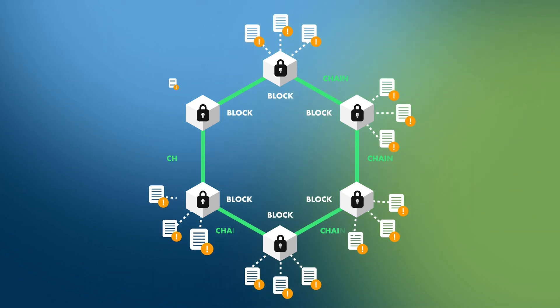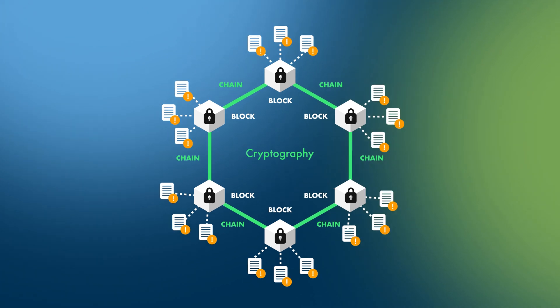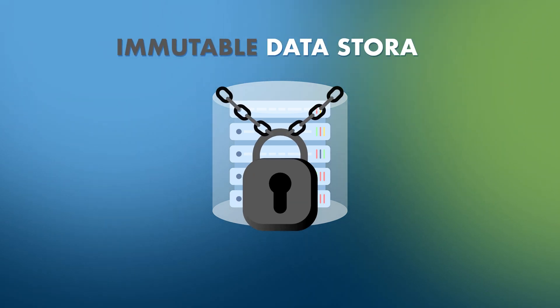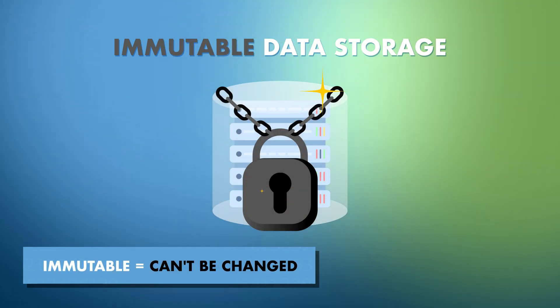These blocks are individually secured and linked using cryptography. Blocks are stored in a special database called a distributed ledger. This ledger is considered immutable, meaning that data recorded in the ledger can presumably never be altered or tampered with.